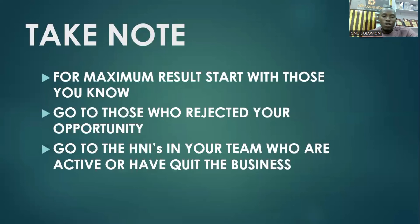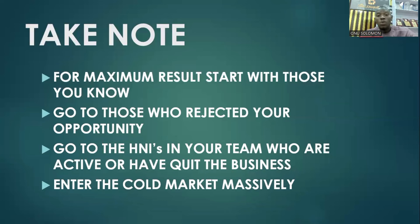Next, go to the HNIs — High Net Worth Individuals — in your team who are active or have quit the business. They are the best to get this gadget. They are older, they have the money, and they are very interested in their health. Sell it to them first. It's easier to have it sold to them. If you are an HNI, other HNIs in your business should have this gadget.